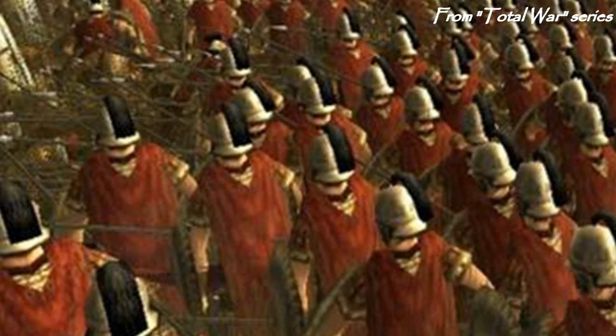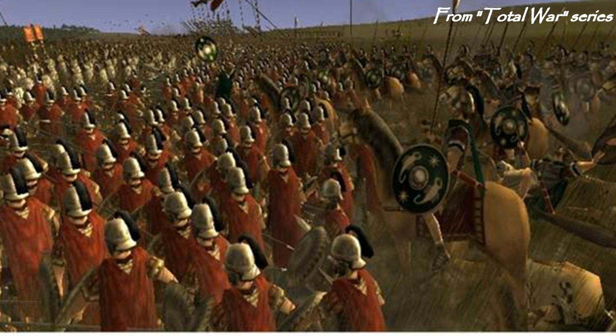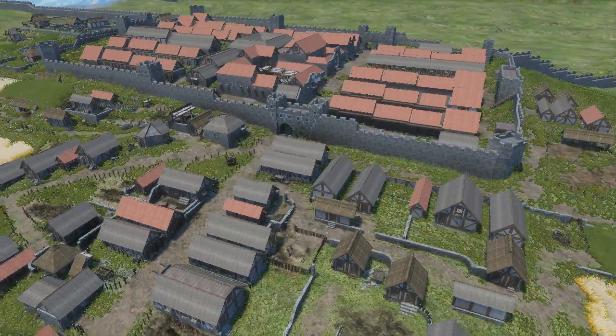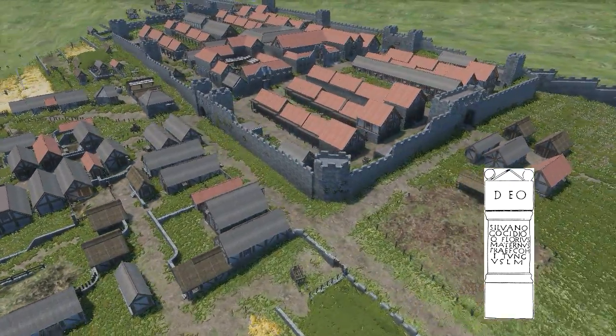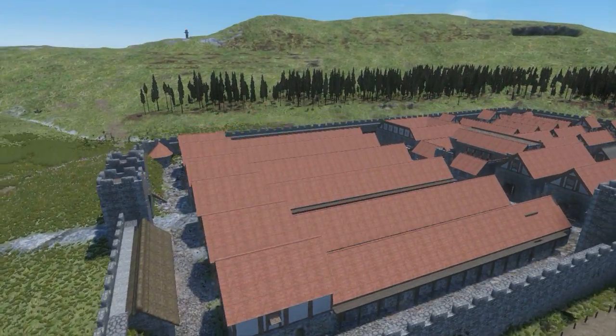That's the central part of a fort, but what you find in the rest depends on who was garrisoning it. An auxiliary unit could be infantry, cavalry, or a mix of both — generally either about 500 strong or about 800 strong. For example, Housesteads on Hadrian's Wall held an 800-strong garrison of infantry, the First Cohort of Tungrians. Nearby Vindolanda held a mixed infantry-cavalry unit of about 500, the Fourth Cohort of Gauls.